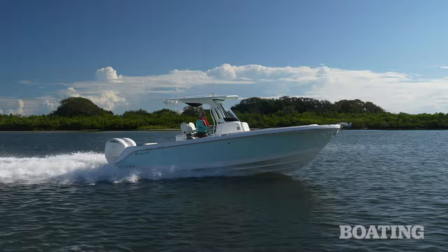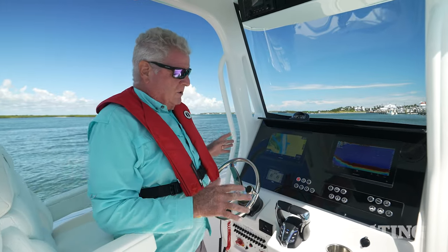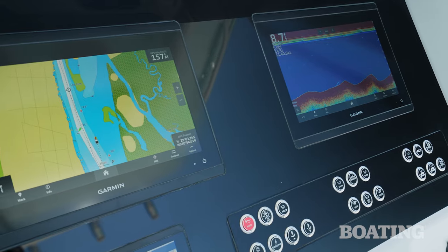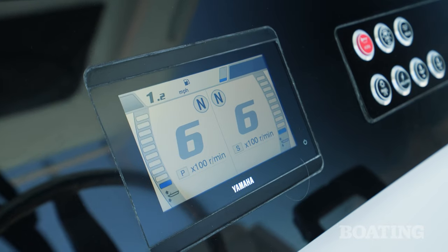The nice part about it is, on the 262CC, that's a standard feature. Now the helm setup on this boat is ideal. First of all, it's extra wide. You've got a glass cockpit design with flush-mounted Garmin units here, and a command link gauge here, so you're not wasting navigation real estate on your engine information.